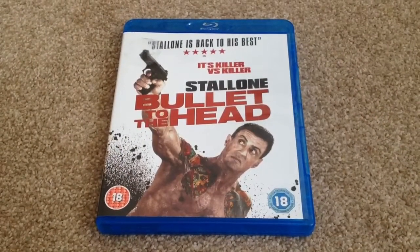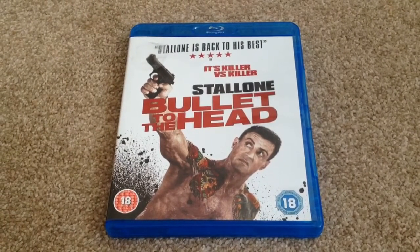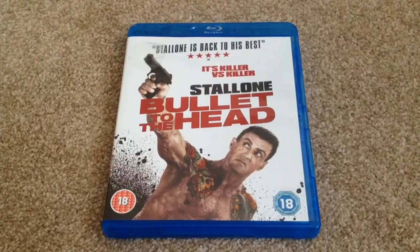So there we have Bullet to the Head on Blu-ray. I picked this up cheap for £6 on blockbuster.co.uk. It's pre-owned and it's a blind buy.